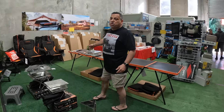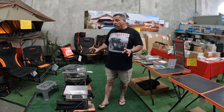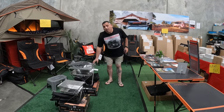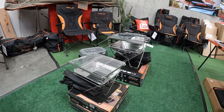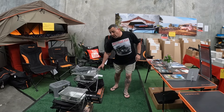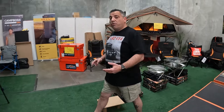Speaking of chairs — we've got heaps of range these days. They can be a little bit personal, but definitely try them before you buy them and make sure they're super comfortable. Fire pits — these things are now becoming very popular, because a lot of national parks and places, especially more up north in Queensland, are making them compulsory.